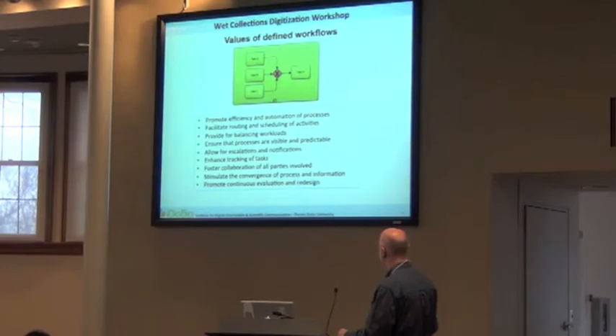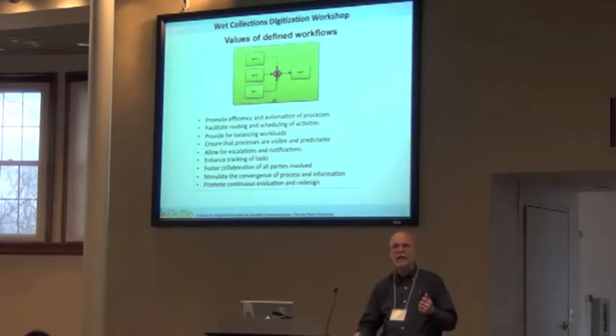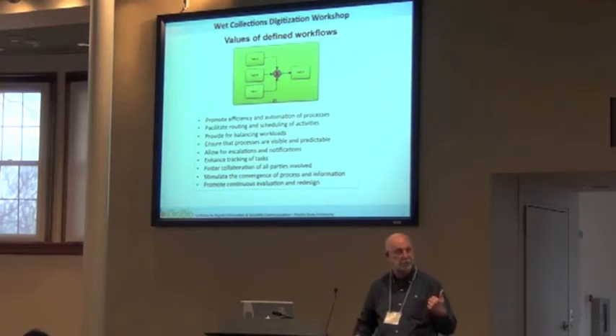Workflows also promote continuous evaluation and redesign. I don't believe you ever build a workflow that is static. Every workflow you design will need to be constantly reviewed and updated, and you should provide methodologies for your technicians to provide information back to you so that you can redesign those workflows as you go along.